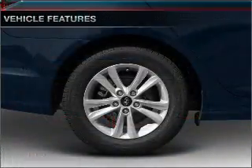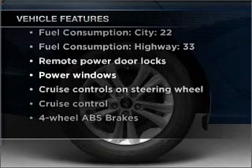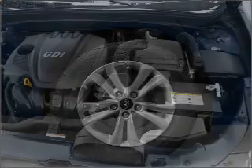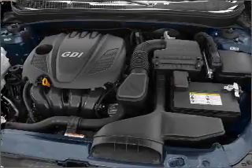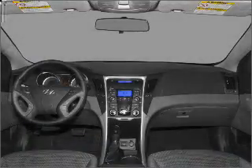Remember yourself with memory settings, plus enjoy these notable features that are included in this vehicle: air conditioning, power door locks, power windows, power steering, cruise control, power mirrors, an alarm system, and an AM FM stereo with an MP3 player.